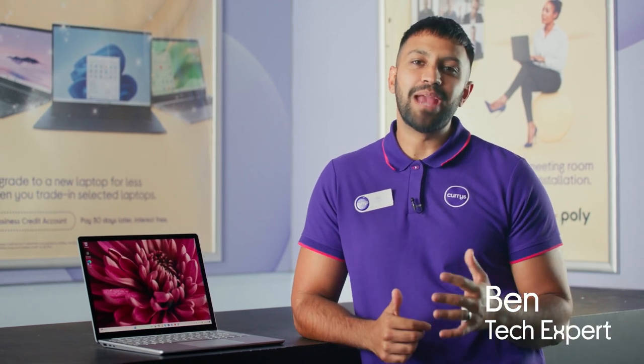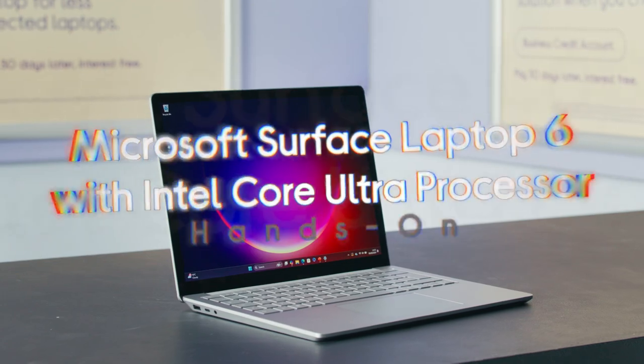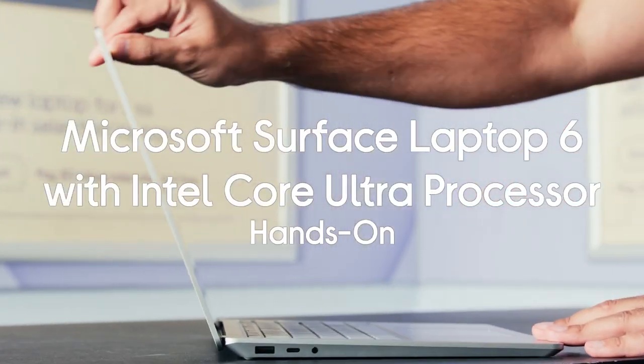The new Microsoft Surface 6 is a game-changing laptop that helps you navigate your working day with the magic of AI. It elevates business with an elite level of performance, power, and sleek design.